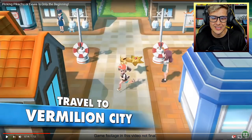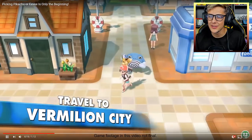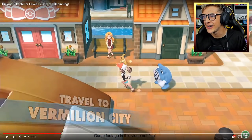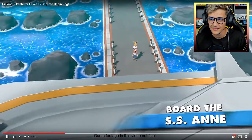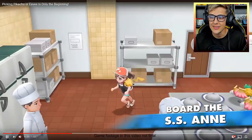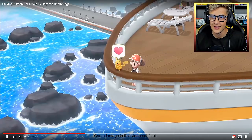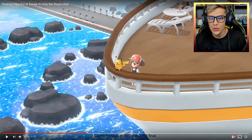Look at Staryu, it's just floating! And that's so clean because you can still see the background and look at the water with the rocks and stuff like that — that's so clean.